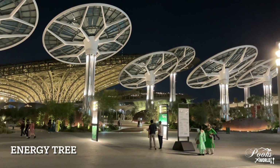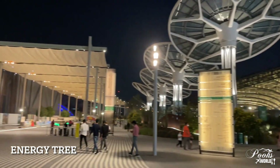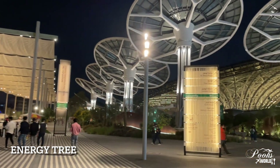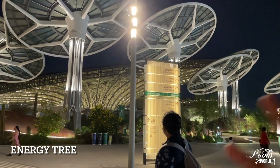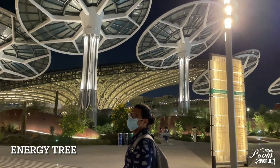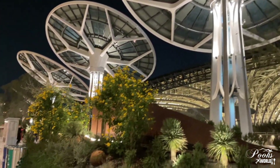These domes you see have photovoltaic cells — essentially solar panels — which makes them very sustainable, hence the name the sustainability pavilion. Even the canopy behind the domes also has solar panels or photovoltaic cells. There was an entry fee to enter this pavilion, which was 25 AED per head, and we also had to book it online.